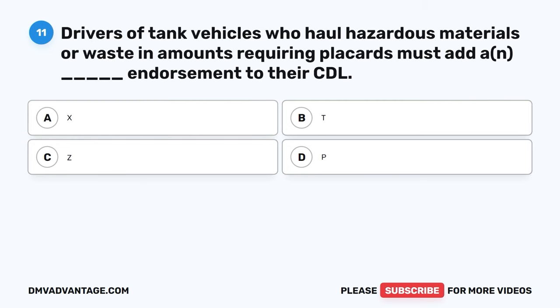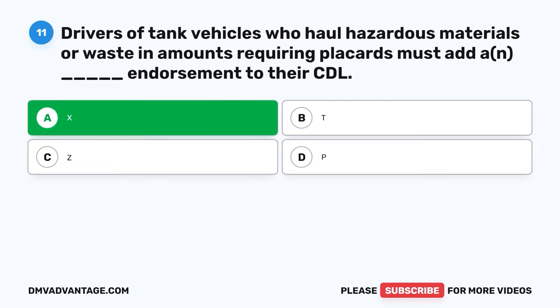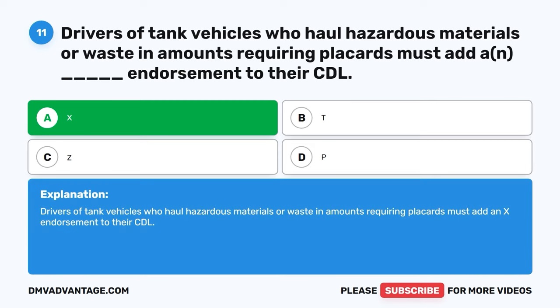Question eleven. Drivers of tank vehicles who haul hazardous materials or waste in amounts requiring placards must add a blank endorsement to their CDL. The correct answer is A, X. Drivers of tank vehicles who haul hazardous materials or waste in amounts requiring placards must add an X endorsement to their CDL.